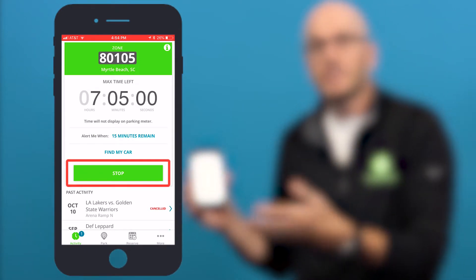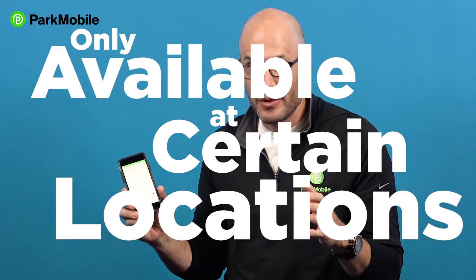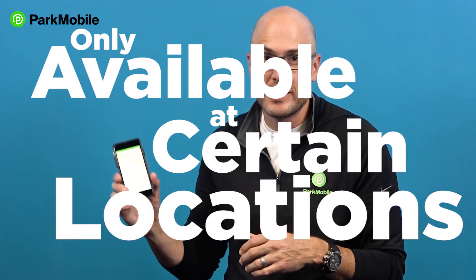So what they do in this case is they're only charging you for the amount of time you're actually parking in that spot. This feature is not available in every location, but where it is available, it's a nice way to make sure you're only paying for the amount of time you're actually parking. So look for that feature in the ParkMobile app.